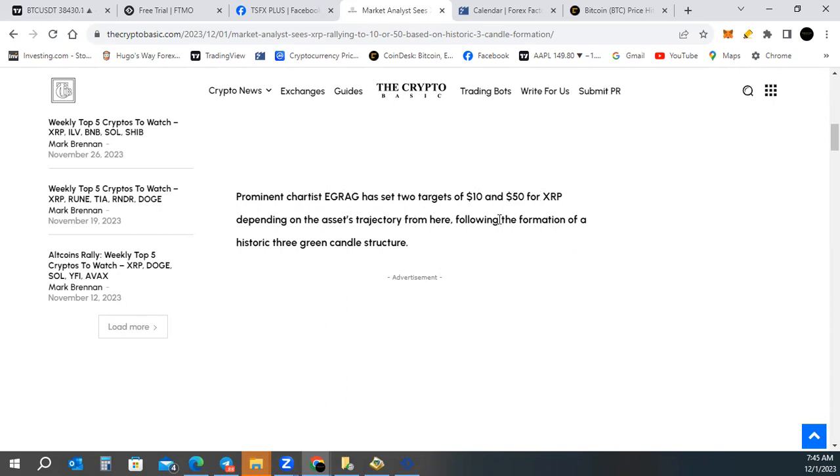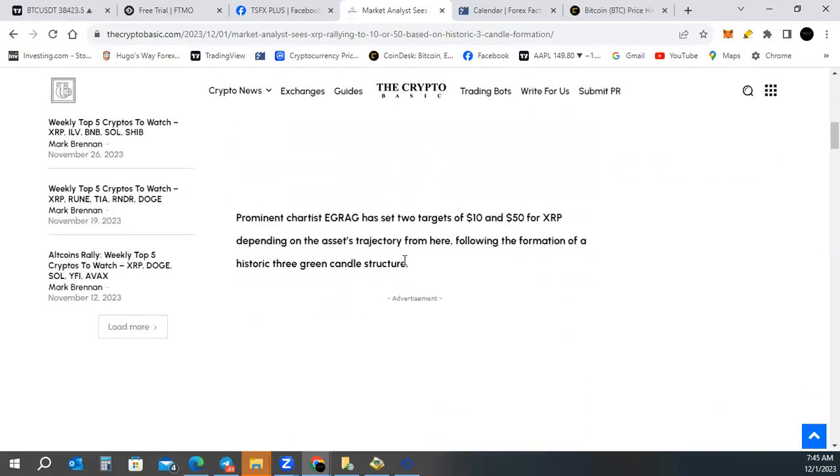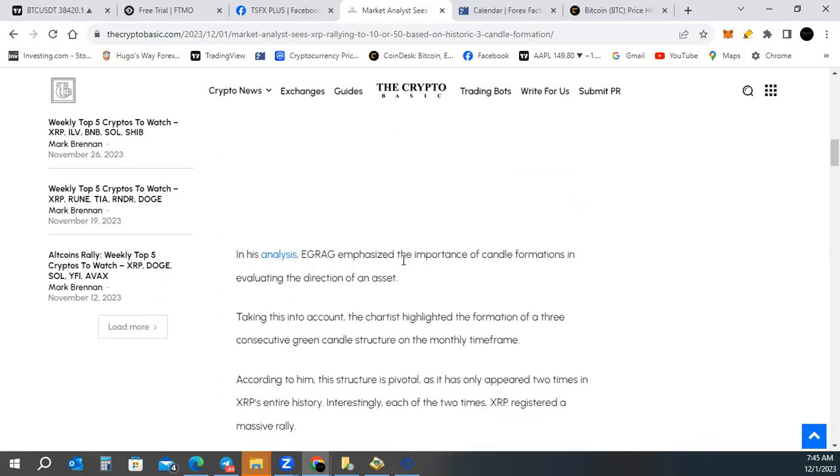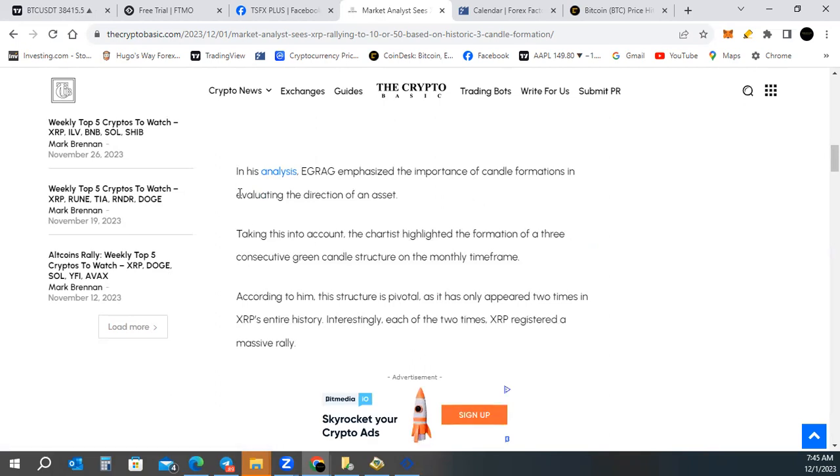This follows the formation of a historic three green candle structure. eGrad is a prominent technical analyst on Twitter, and some of his last moves on XRP were identical to what we were just going over. We'll touch on those because we do have a continuing signal going on XRP. In his analysis, eGrad emphasized the importance of candle formations in evaluating the direction of an asset. He highlighted the formation of three consecutive green candles on the monthly time frame.